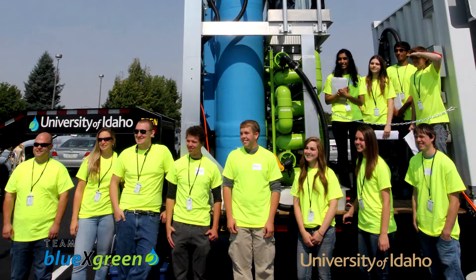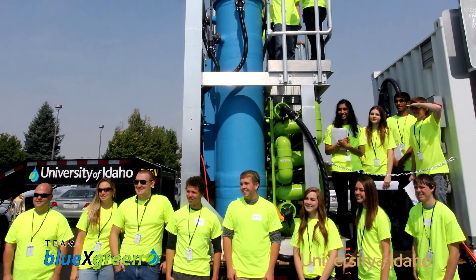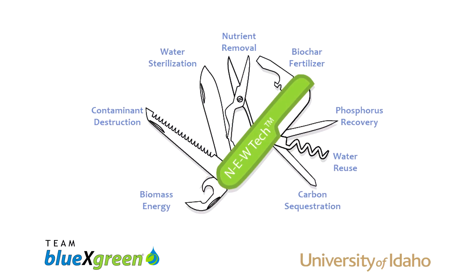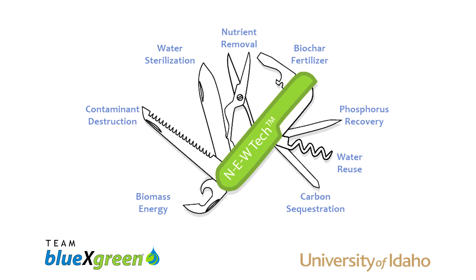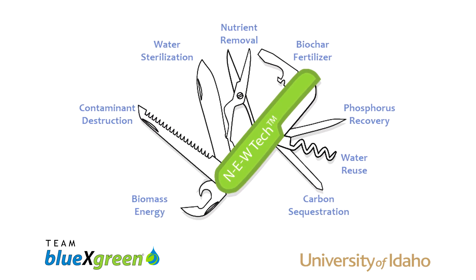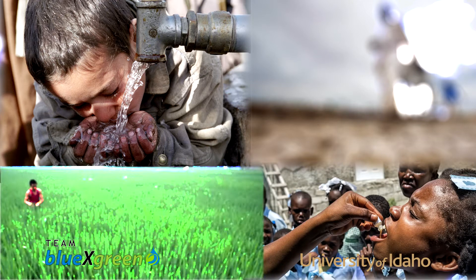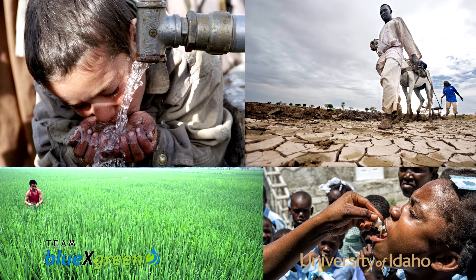Working with our research partners and building on our successes, we set our sights even higher to design a multi-tool, a Swiss army knife if you will, to help summit some of the greatest challenges of humankind — challenges like clean water, public health, food security, and climate change.